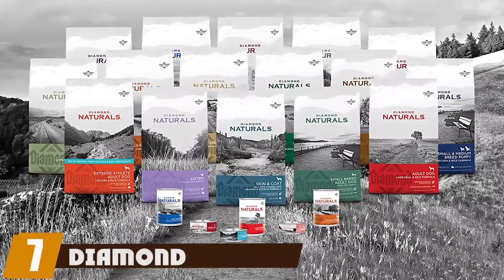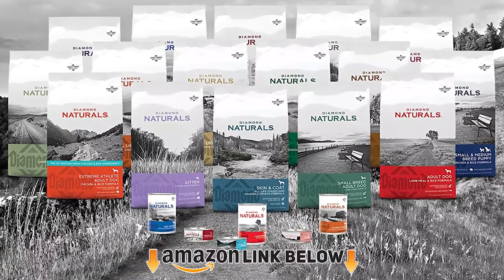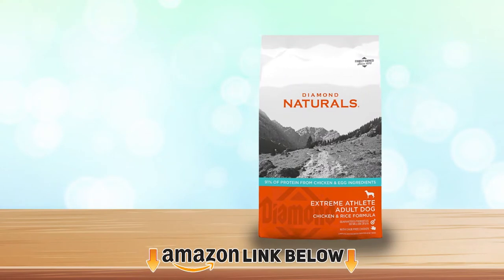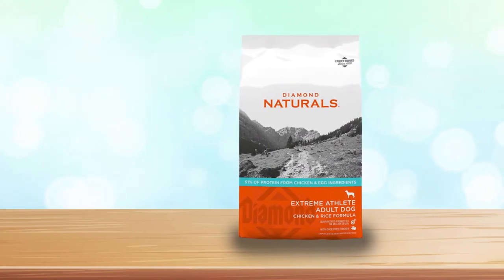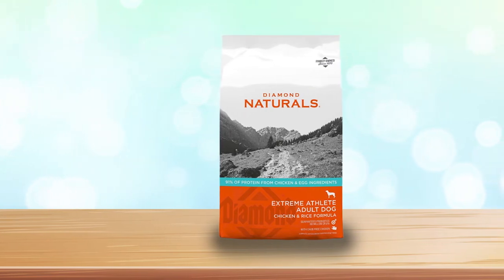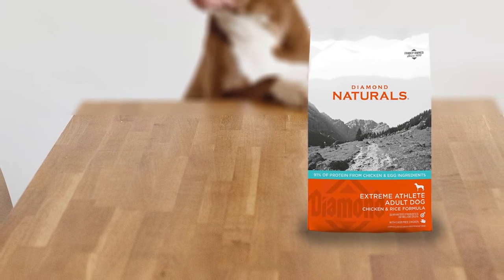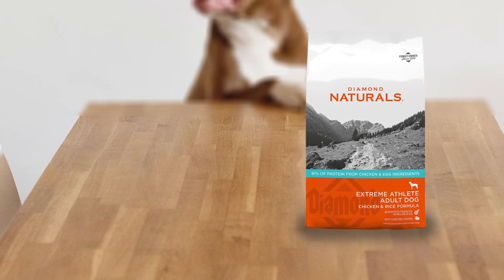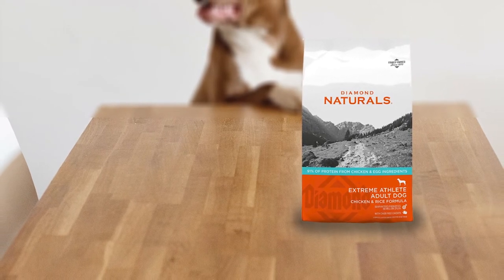Moving on to number seven, Diamond Naturals. Diamond uses cage-free chicken in this formula. 91% of the protein is from chicken and egg ingredients, and there is added glucosamine and chondroitin for joint health — a nice touch since Aussies may suffer from arthritis later in life. This product does not contain any corn, wheat, soy, or legumes. Dogs gobble this food down, so the taste must be satisfactory.